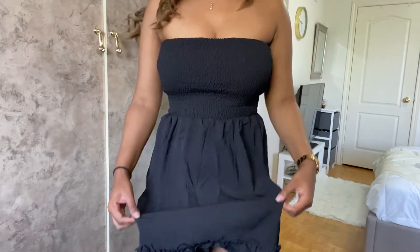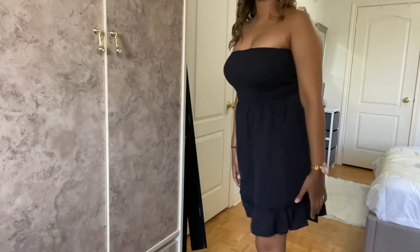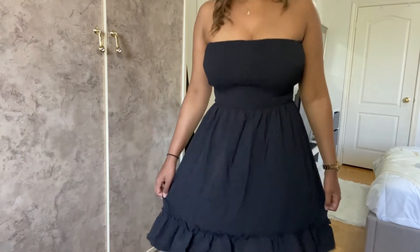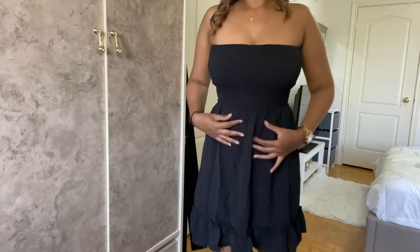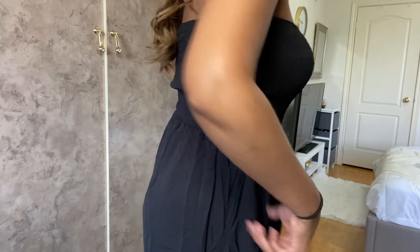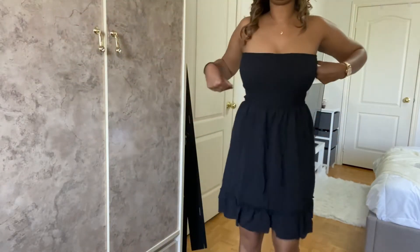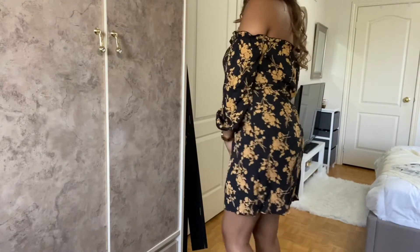This is dress number one, outfit three. I just want to say that the dress actually does not look like this in the picture, so I'm kind of disappointed — I thought it was going to be a different material. But it is still super breathable and kind of cute. I don't know how I feel about the bottom, and I definitely did think the material was going to be different based on the picture. This is a medium and it comes up to right above my knees.